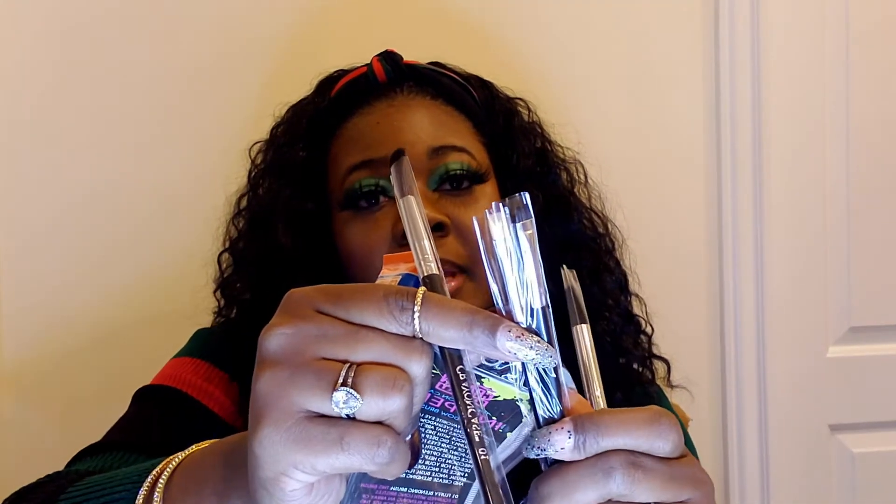I picked up the Eye Glue Stick because I want to see if it works like glitter glue — I have a lot of palettes with pressed glitter. I also picked up the Crayon Case Ink Pens Eyeshadow Brush Set, which comes with four brushes including really pretty blending brushes that feel very soft, an angled brush, and a small flat brush. I'm mostly excited about the blending brushes.